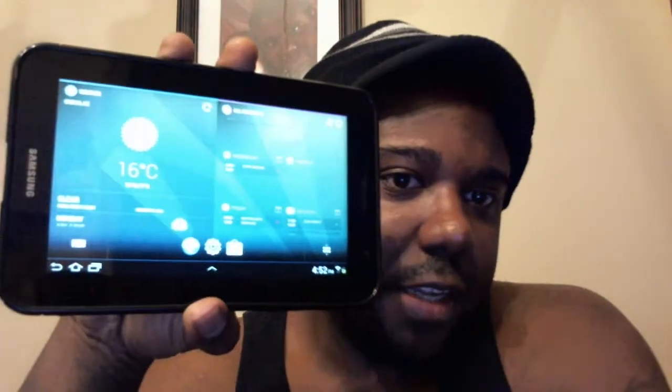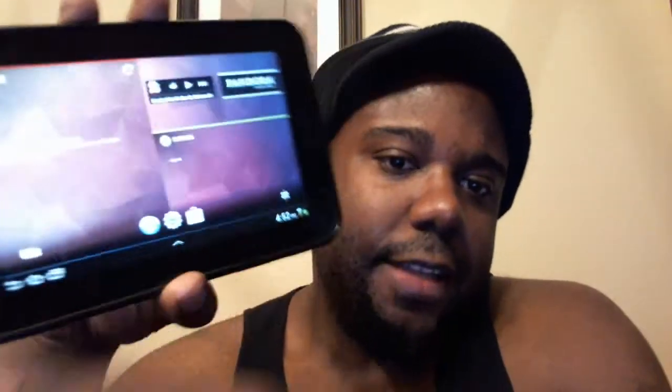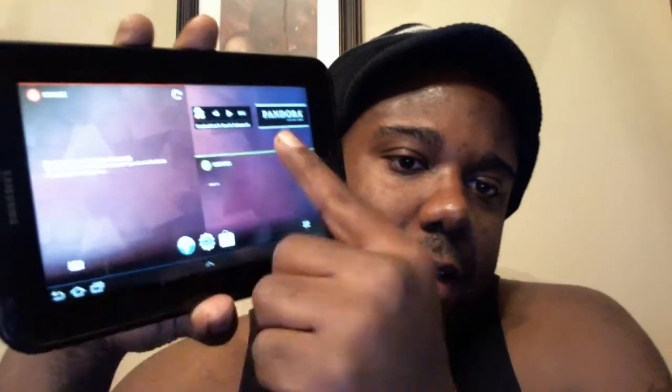If you really like big gigantic widgets that really populate your home screen, you can have a really cool experience with this launcher. It's very different looking — it doesn't really look like an Android tablet, it kind of looks like a whole other tablet.